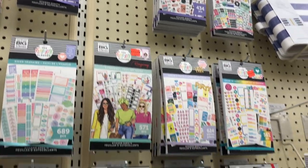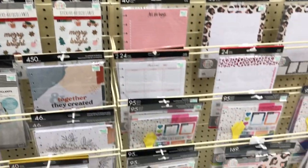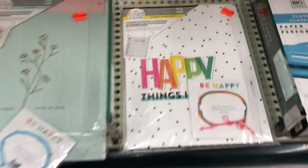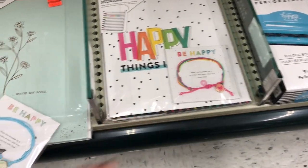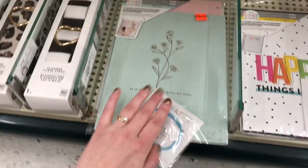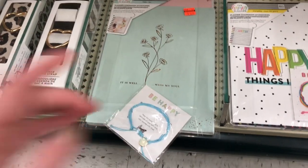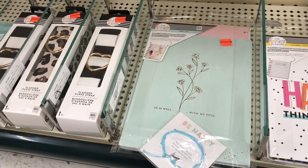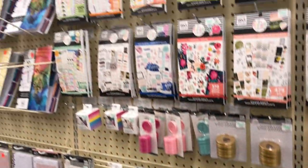They also had some accessory packs — or yeah, planner companion accessories — which I've never had before. Someone opened this one but they had two others, so I might get one of these. They did have some awesome stuff on sale, but I was sad to find none of the new Happy Planner release.